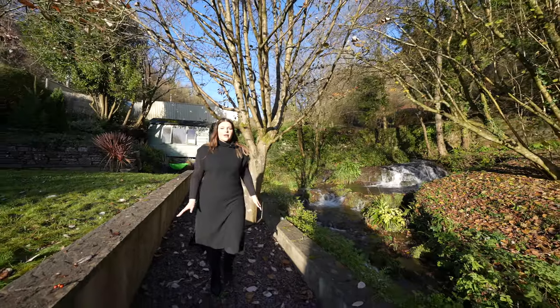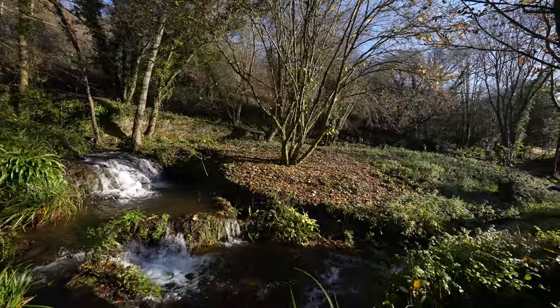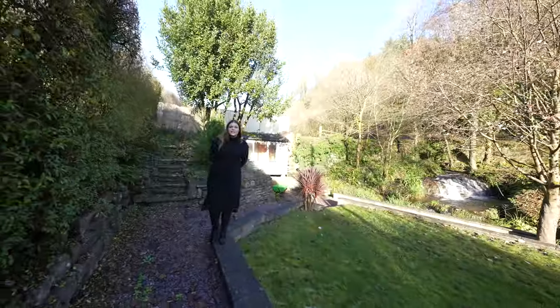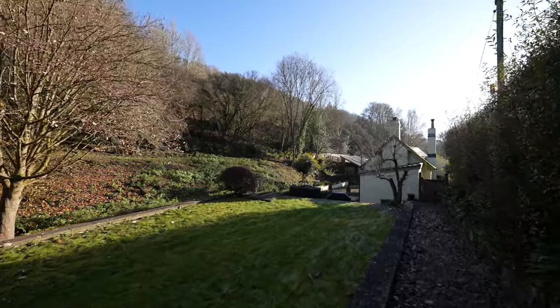One of my personal favourite features is this beautiful waterfall running adjacent to the property, giving it a sense of tranquility. The property also has various seating areas, perfect for entertaining with family and friends, as well as a wonderful lawned area.